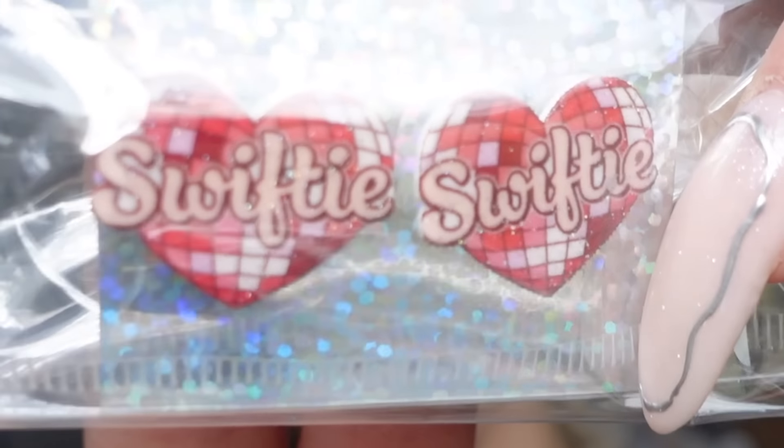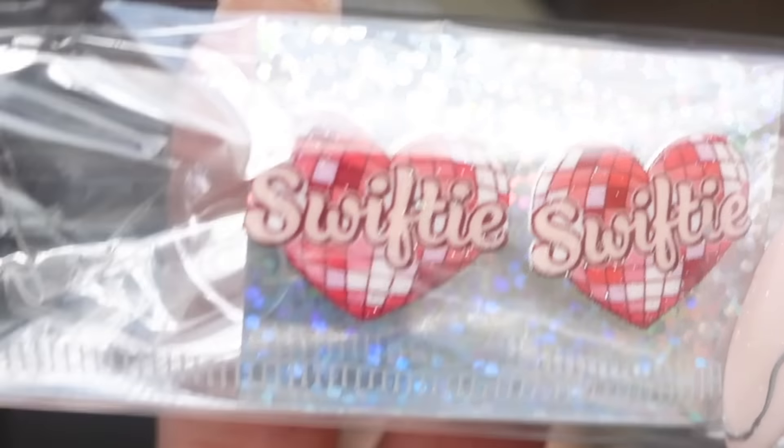I think I know what this is — I think these are the earrings. These are these little earrings I got her. Oh my God, they're so cute. They say 'Swifty' and they're little hearts that are almost like kind of disco ball-like. This is a good Easter haul. I'm proud of myself. Because I'm opening all of this and it's all a similar theme — like it's going to seem like there's a lot of Taylor Swift, but it's not all Taylor Swift.